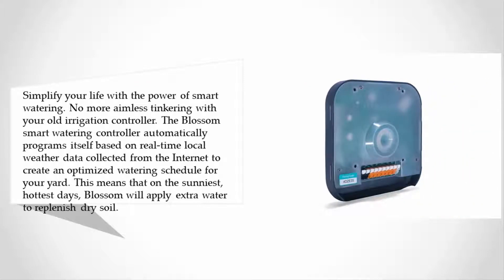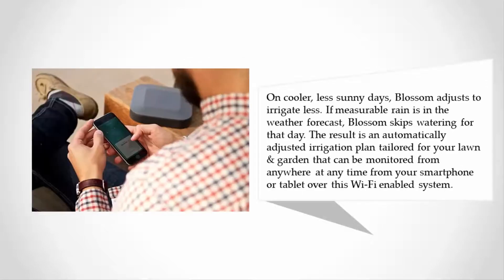The Blossom smart watering controller automatically programs itself based on real-time local weather data collected from the internet to create an optimized watering schedule for your yard. On the sunniest, hottest days Blossom will apply extra water to replenish dry soil. On cooler, less sunny days Blossom adjusts to irrigate less. If measurable rain is in the weather forecast, Blossom skips watering for that day.